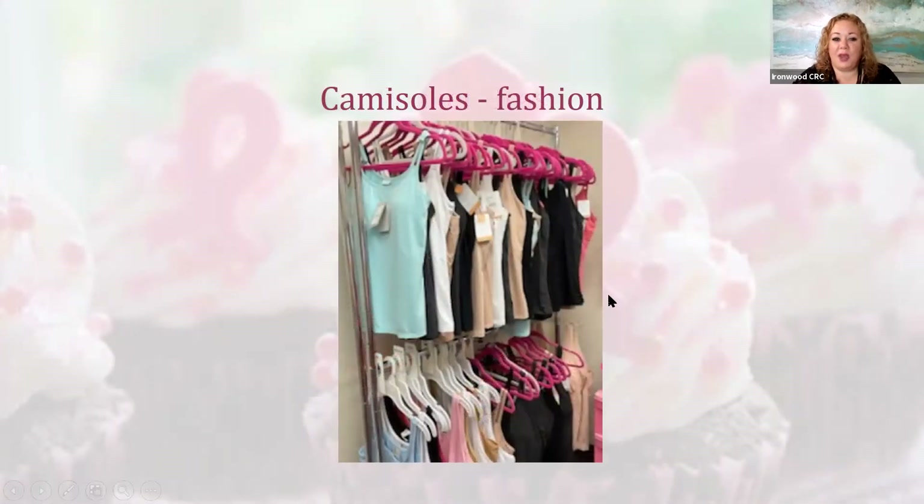In stores, they do have camisoles with a little shelf where you can put your prosthesis in, and you can wear these under other shirts, sweaters, and cardigans. These are fashion items, so they are not covered by insurance, but they are available to wear. Some ladies feel more comfortable having the camisole on — it covers any scarring in that area while still giving the look that many women have when they wear camisoles.